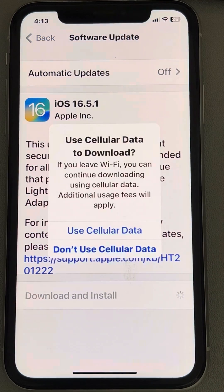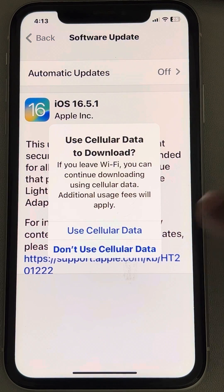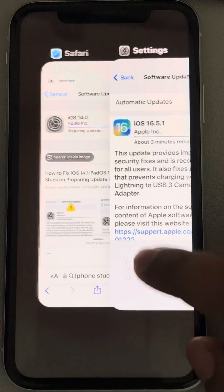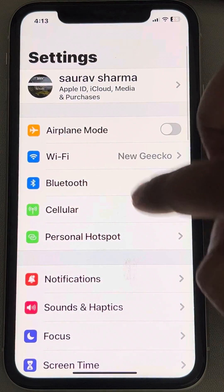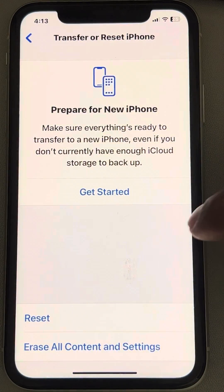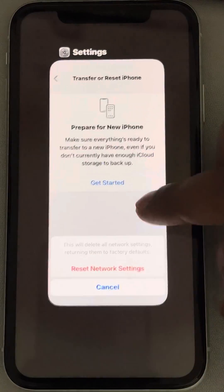That's the first fix. If this does not fix your issue, you can try the next thing, which is resetting the network settings. Go to Settings, go to General, go to Transfer or Reset iPhone, tap on Reset, and select Reset Network Settings. This is also a fix that works for most users.